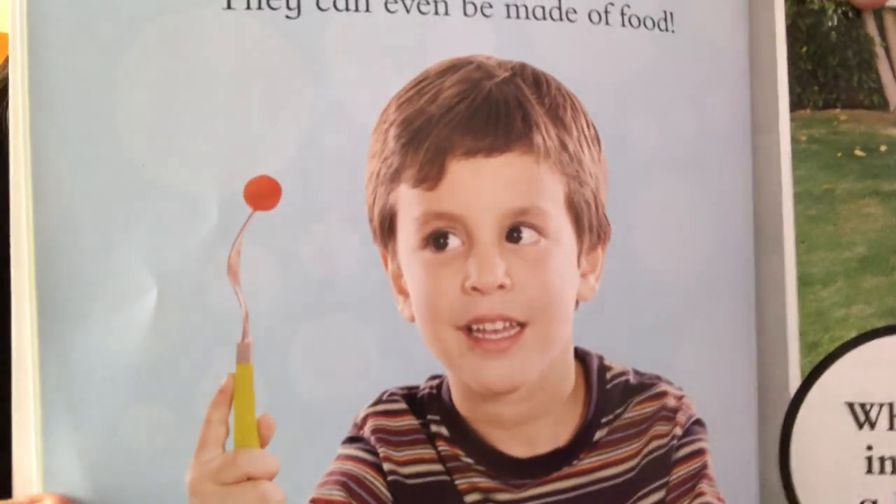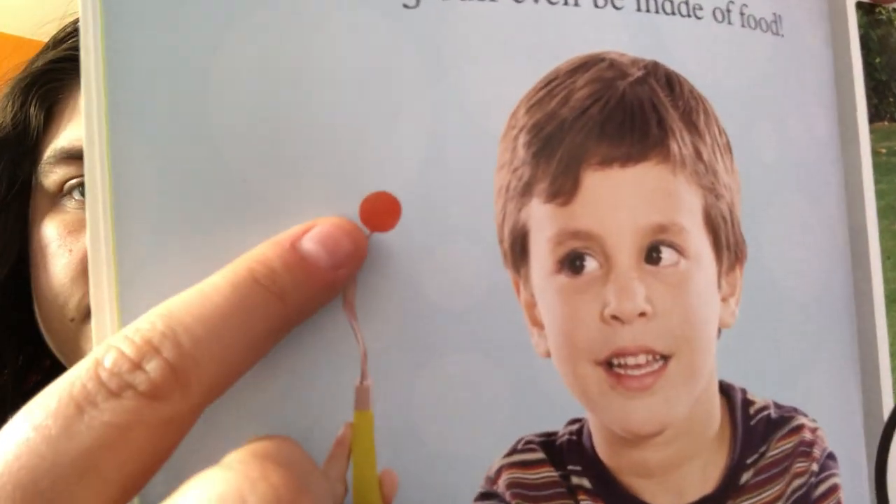Look at what this boy is eating. He has a salad and what is this shape? It's a circle — it's the shape of a ball.